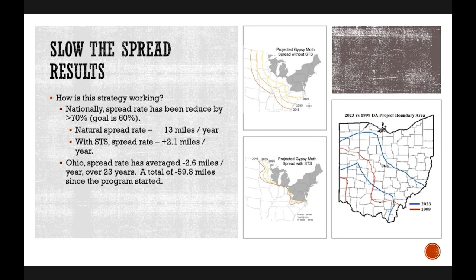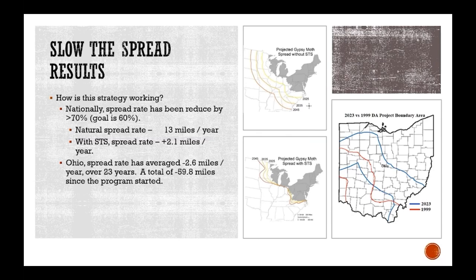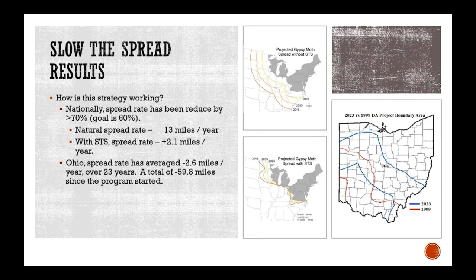In the large map on the right-hand side, you can see the red lines marking the transition zone in 1999. The blue lines represent what the transition zone looks like now in 2023 — further illustration of how we've pushed the line back on spongy moth over those years.